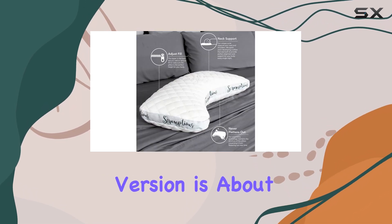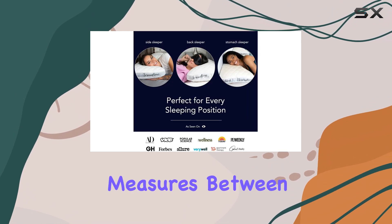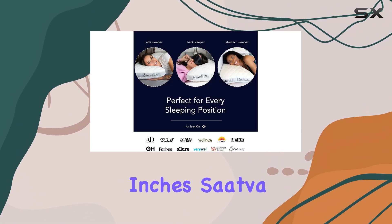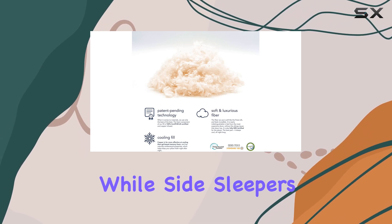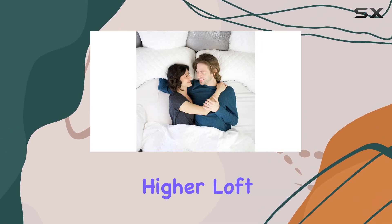The standard version is about 5 inches tall, while the high version measures between 6 and 7 inches. Sattva recommends the standard loft for back and stomach sleepers, while side sleepers will benefit more from the higher loft.